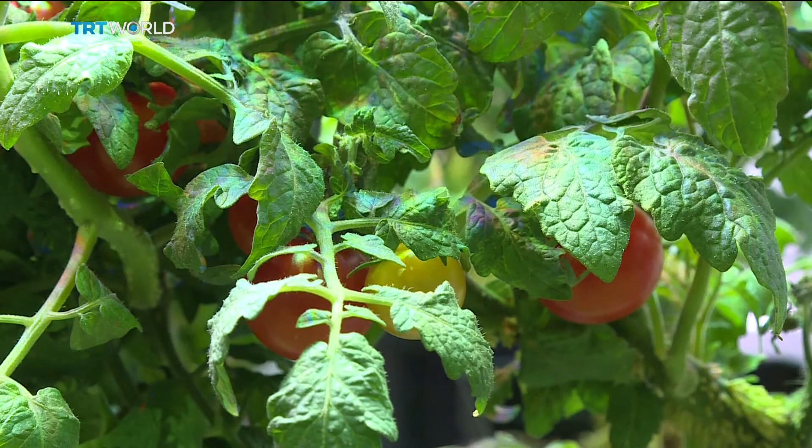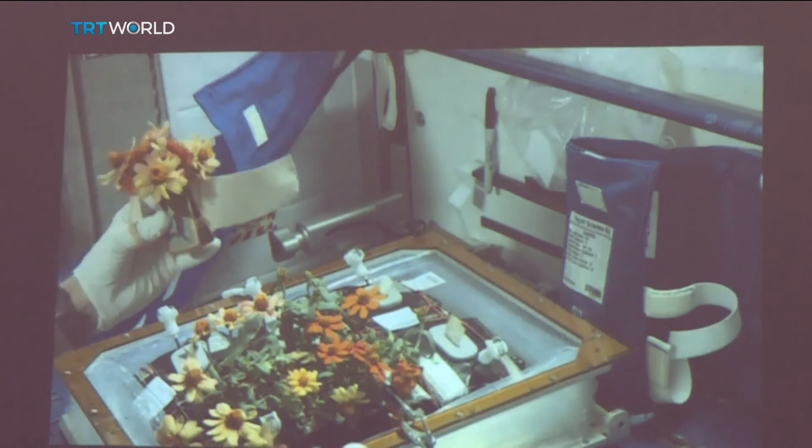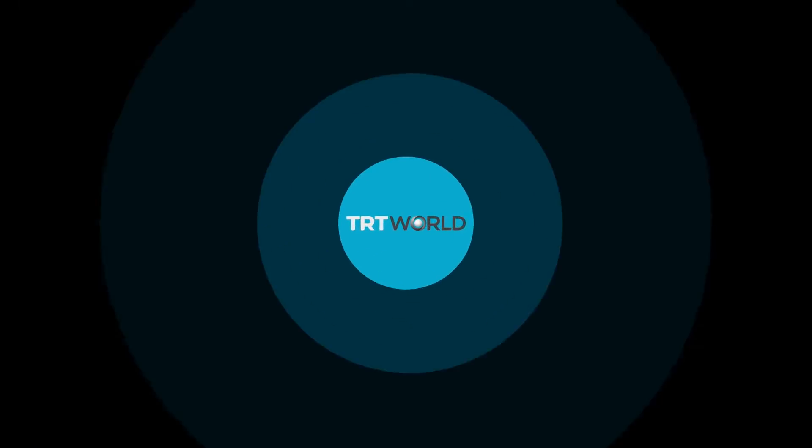Next year, tomatoes could be on the menu. And NASA is rooting for them to add more to the list, one science project at a time. Laila Humaira, TRT World.